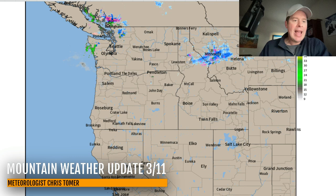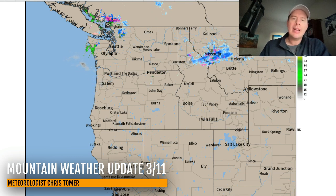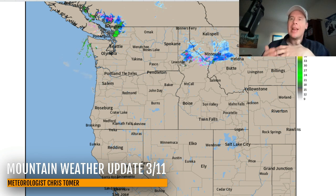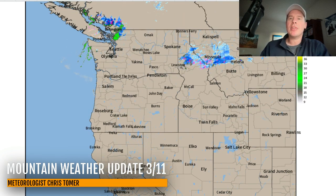Hey guys, Meteorologist Chris Tomer here with this Tuesday Mountain Weather Update. Let's go to radar first and see what we've got. Just a tiny area of snow moving through northern Idaho and into Montana, and there's a bit of precipitation up in the extreme Pacific Northwest as well. But really, we're just waiting on the next big storm system to move into the west.